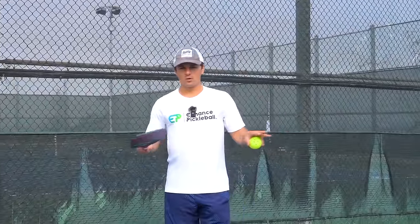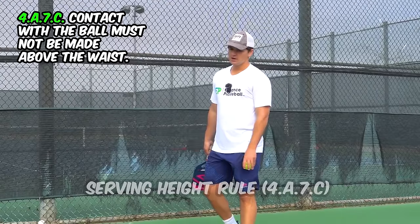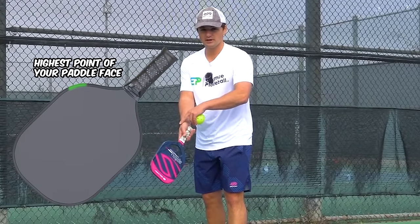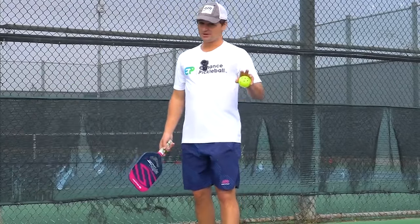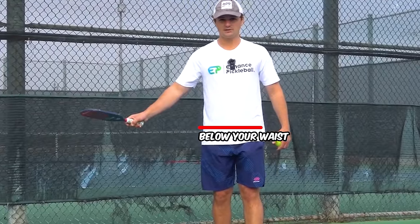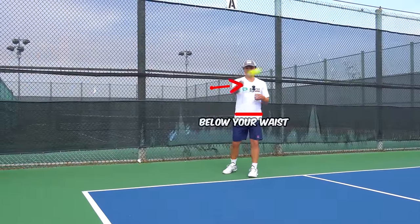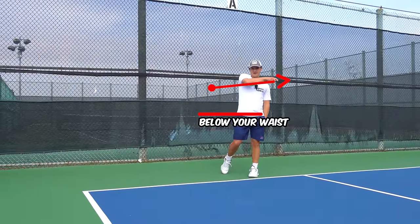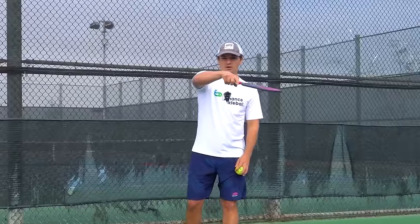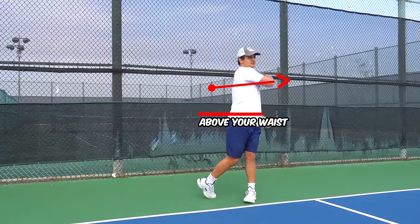The first rule — and probably the number one rule I see players breaking — is the serving height rule on a volley serve. On the volley serve, the three main rules are: when you hit the ball, the highest point of your paddle face needs to be below your wrist, you need to be using an upward motion, and most importantly, you need to make contact with the ball below your waist. If you imagine a red line on your waist, you need to make contact with the ball below it.